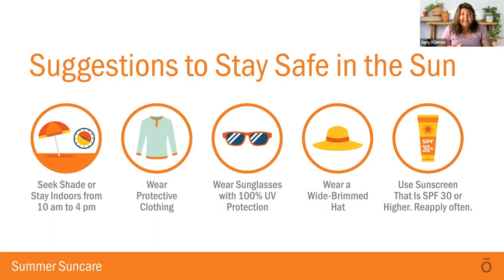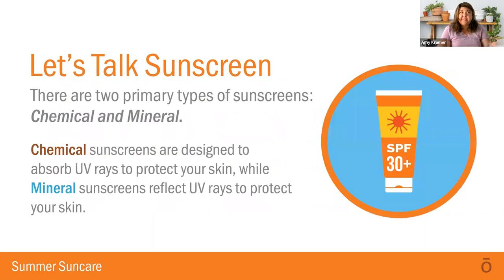Of all the options, glasses, a hat, and sunscreen are probably the things I would do. The others — if I'm going outside, I'm going outside to play and do things, and those usually don't work in that regard. So let's talk about sunscreen. There are actually two types available: chemical, which is your common off-the-shelf product that many of you are familiar with.